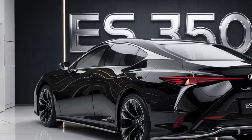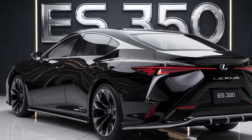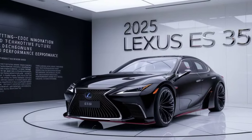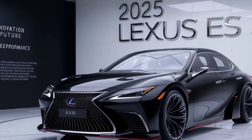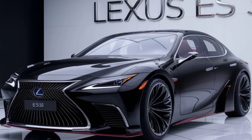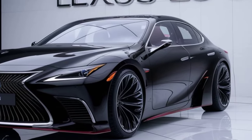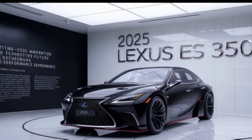The first thing that strikes you about the 2026 S350 is its bold and sculpted exterior. The signature Lexus spindle grille gets a sharper look, flanked by sleek LED headlights that stretch towards the fenders. The overall silhouette is smooth and aerodynamic, with a gently sloping roofline that gives it a sportback-like stance.